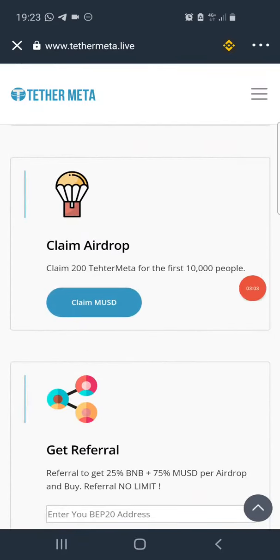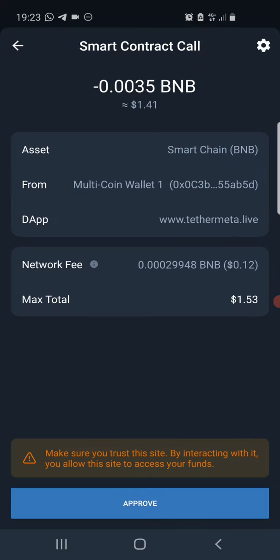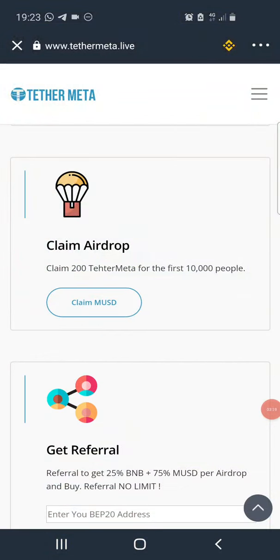To claim the airdrop, once you click there it brings you to the page — scroll up a bit and click on where it says 'Claim MUSD.' To claim this airdrop you need to pay a transaction fee of about 0.0035 BNB. If you have that much BNB in your account, click on 'Approve' and the transaction will be processed.